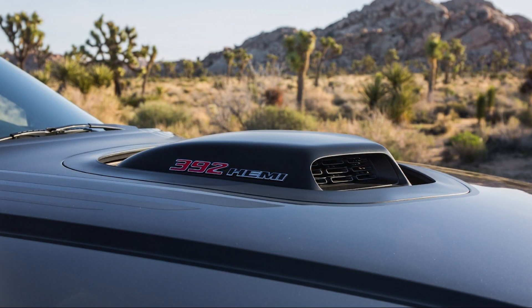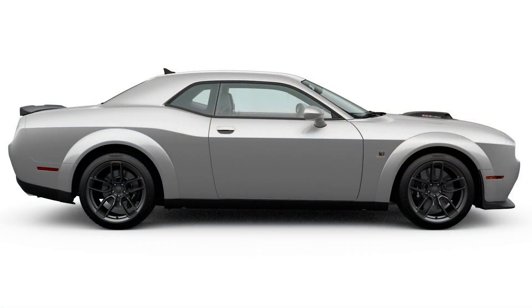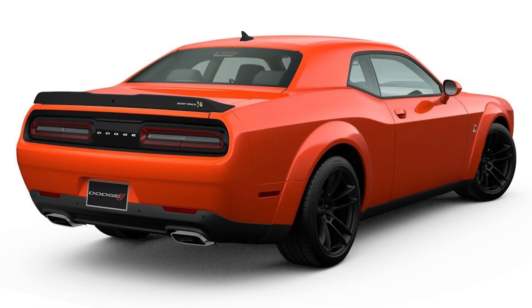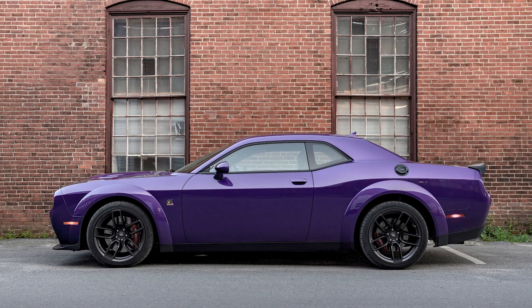Well, not anymore. Both of those cars are powered by the 6.4-liter Hemi V8 with 485 horsepower and 475 pound-feet of torque, and either a 6-speed manual transmission or 8-speed automatic. The widebody package adds 3.5-inch wider flares, 305-35-20 tires, 20x11-inch rims, and SRT high-performance adaptive suspension as well.